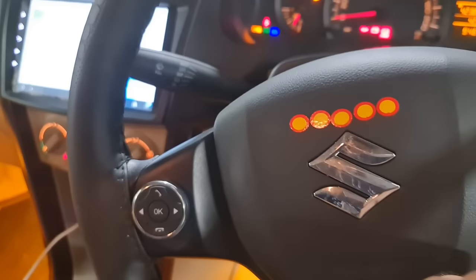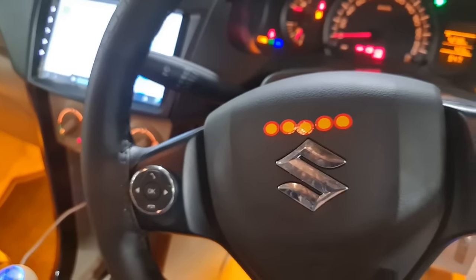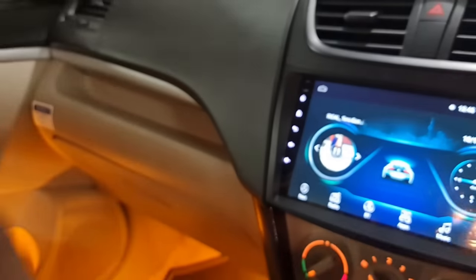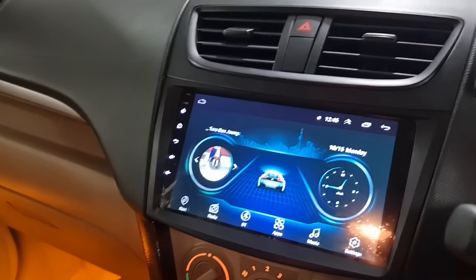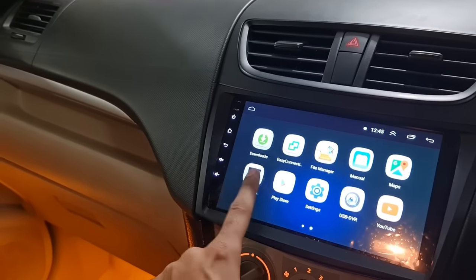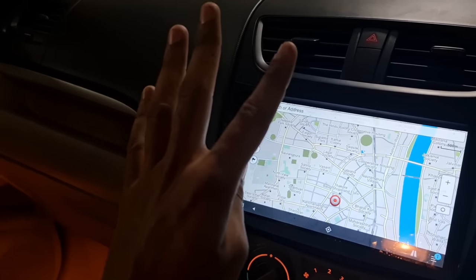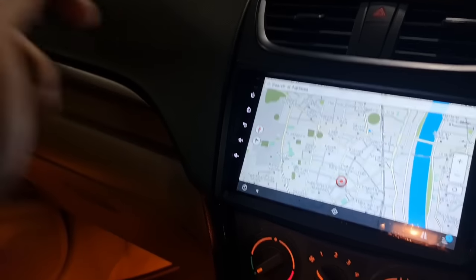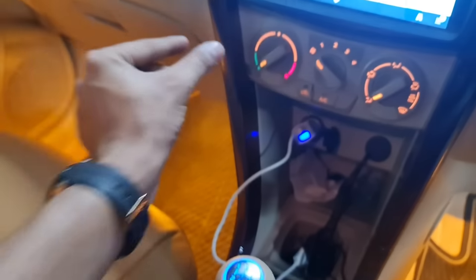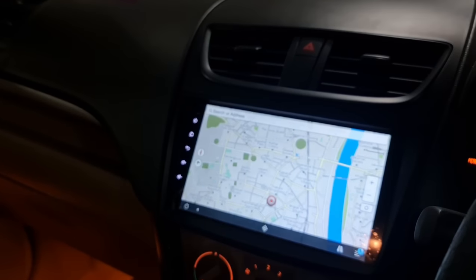Volume access — volume up, volume down. Each and everything is operable on the steering. Below the steering controls you can see the fitment of a 9-inch Android player with YouTube, Google Maps, and GPRS navigation. Offline maps are loaded — wherever you want to travel, just enter the address directly. The gear knob of the car has been replaced with an illuminated LED knob with a wooden framing. You can see every concept of what has been done in the Desire.